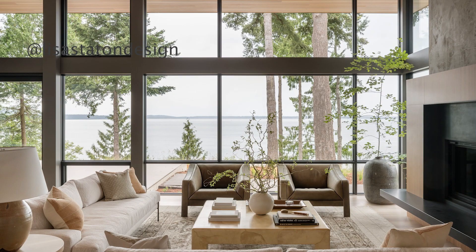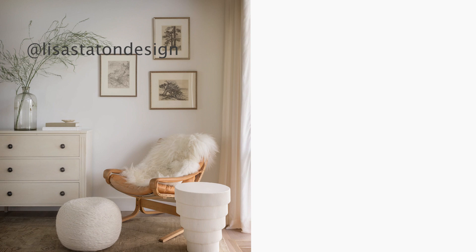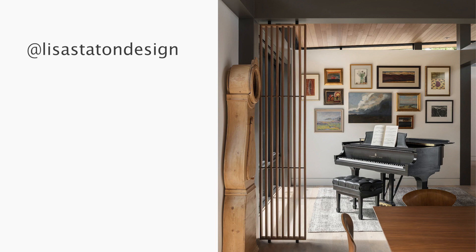I look for inspiration all over the place, actually outside of the design world — I look for inspiration in nature and things like that. The first one is Lisa Stanton Design, based out in the Seattle area. I really like her style — it's maybe more transitional, bringing in sort of newer items with older styles, bringing that traditional-modern together in a really awesome way. Love her style.